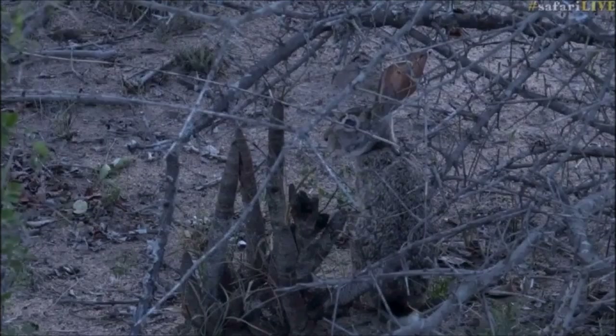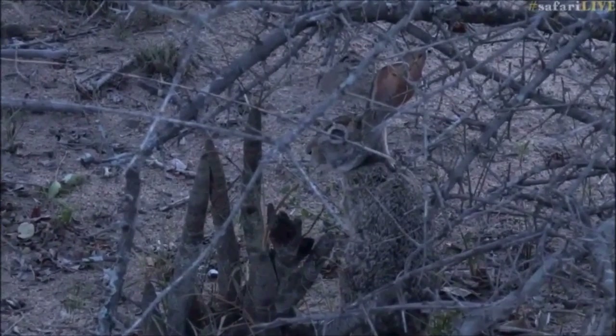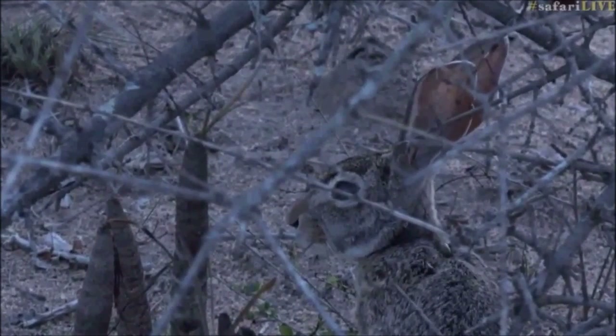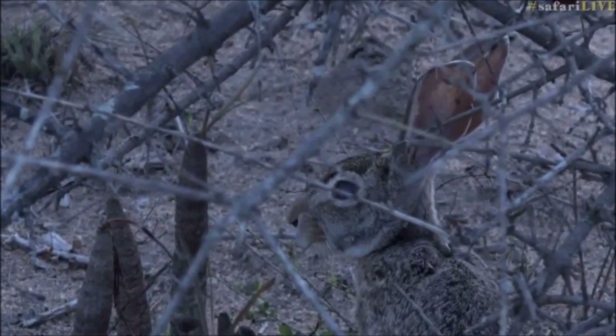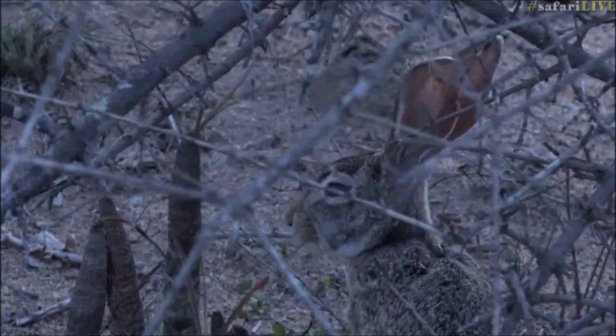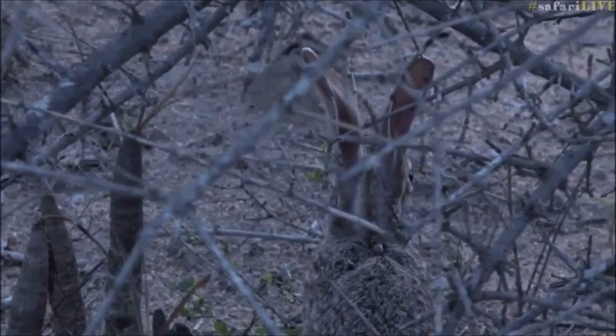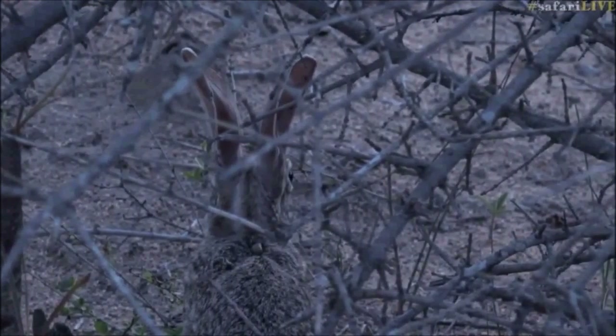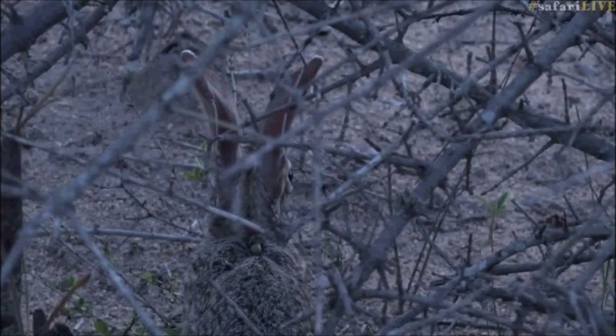Rabbits, however, live in holes in the ground in warrens. When they give birth, the young are altricial, which means completely helpless — blind, hairless, and relying completely on the adults to survive. Another example of altricial animals would be leopard or lion cubs, which are also completely helpless when born.